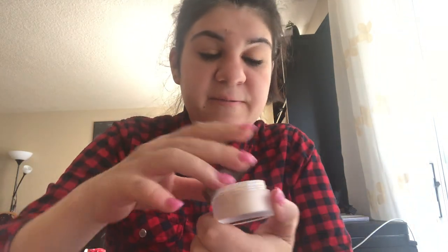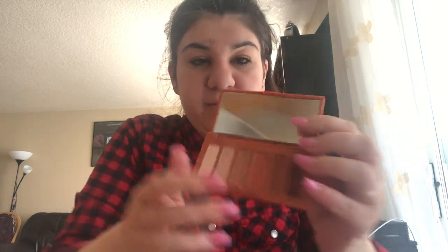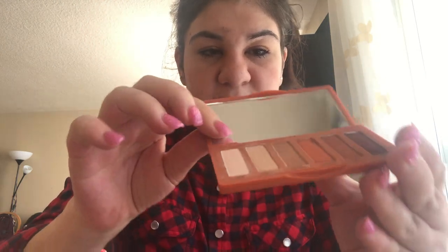I use a beauty blender to sometimes put it on my face and I really really like it. Then I have the Urban Decay Naked palette — it looks like this. It's beautiful — you guys can see it.